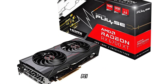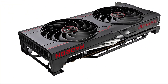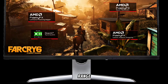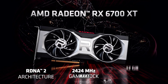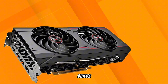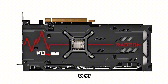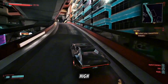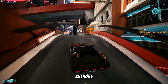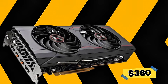Connectivity options include PCIe 4.0, HDMI 2.1, and DisplayPort 1.4a, ensuring compatibility with a wide range of monitors. Its 230W power draw and dual-slot design make it suitable for most mid-range PC builds. In 2025, the RX 6700 XT continues to offer excellent value for gamers seeking high-quality 1440p gaming without the premium price tag of newer GPUs. The price is $360.